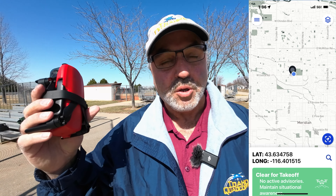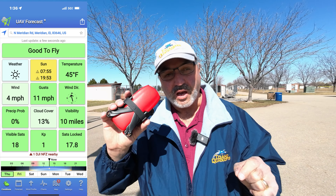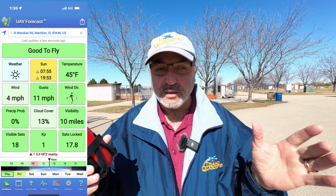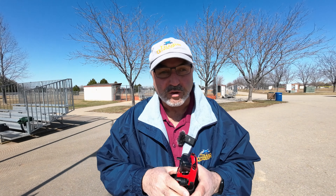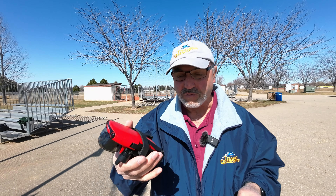Hey everybody, Marcus Crawford here with the Idaho Quadcopter Channel. Today is March 16th and we finally got a nice blue sky day in Idaho. I'm out at Settlers Park and I've got the little Autel Evo Nano Plus. Temperature wise it's about 45 degrees, little bit of wind, gusts up to 11 miles an hour, 4 miles an hour sustained. Good day to fly, and we haven't had those days for a while, so I'm happy to get the little Nano Plus out.